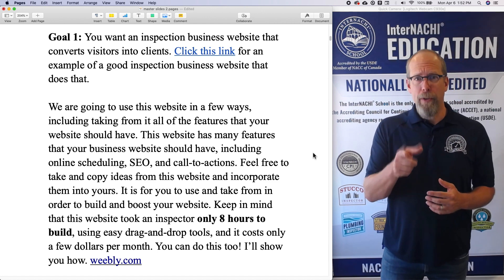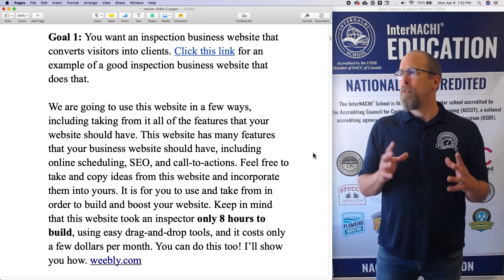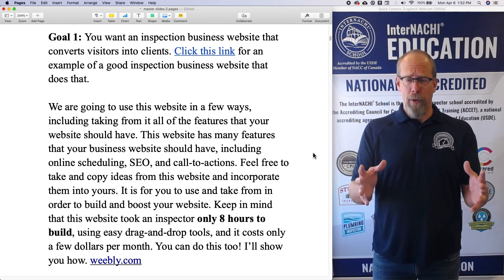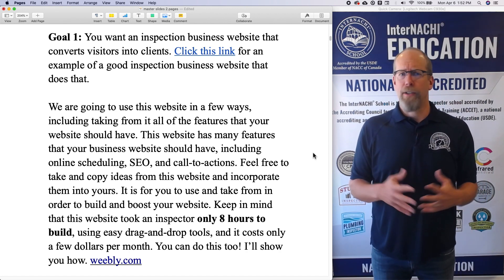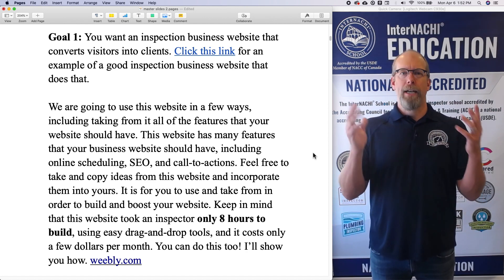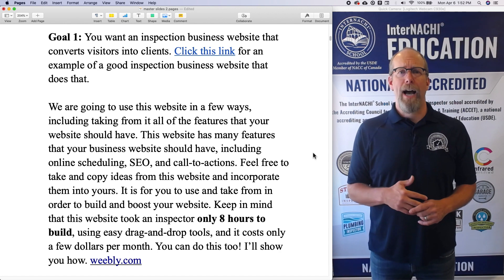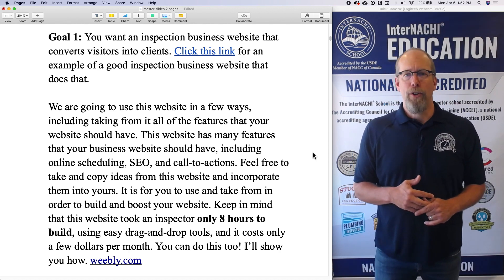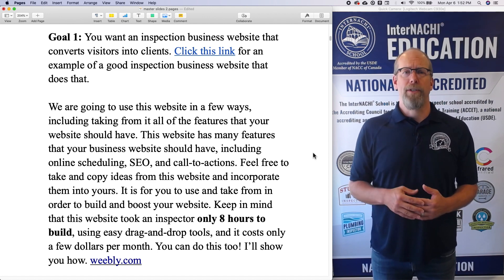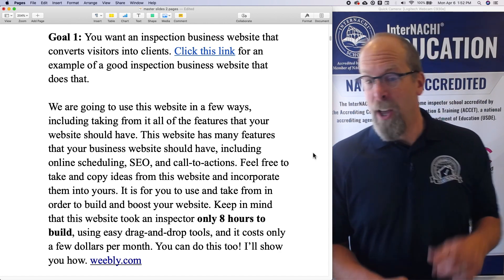We can build this website using very easy drag-and-drop features. If you can write an inspection report with pictures, text, and pages, then you can build your own home inspection business website — because a home inspection business website is pages of information with pictures and text, it's the same thing. It costs only a few dollars per month. Do not feel obligated to hire anyone who charges thousands of dollars to do a website that you could do for only a few dollars a month in just a few hours.